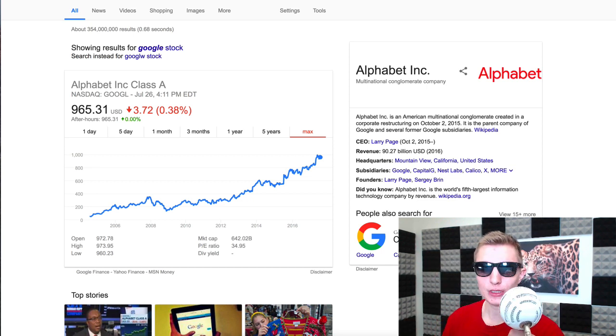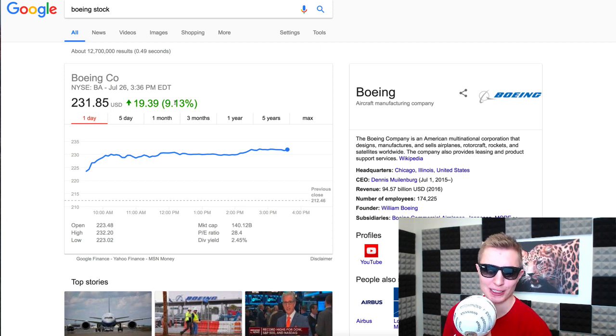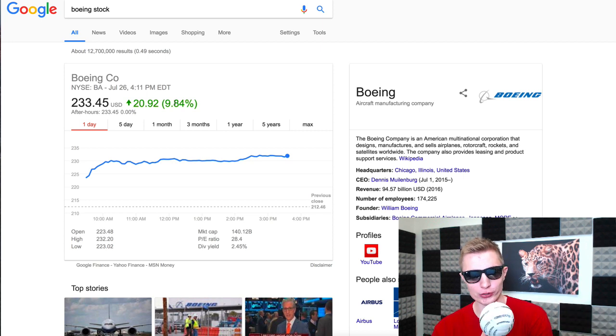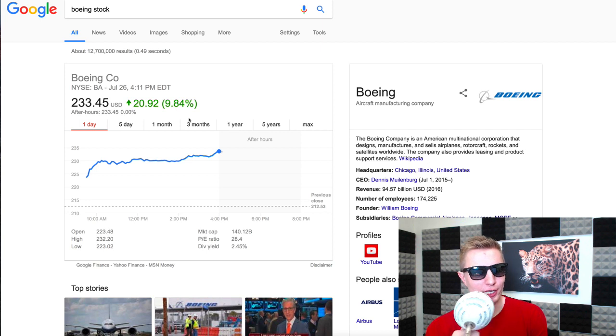The next story is Boeing — a stock market winner today, up 9-10%. Why am I talking about them specifically? They announced good earnings: earnings per share of $2.55 versus the expected $2.30, beating Wall Street's expectations by a significant margin. The stock closed roughly 10% higher than this morning.